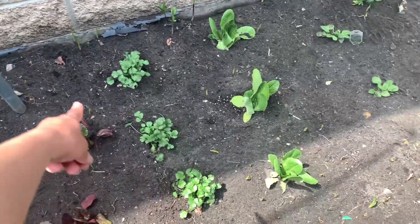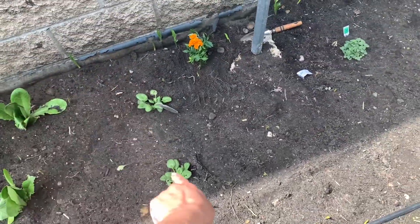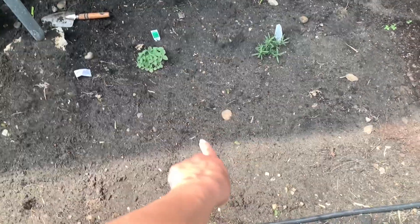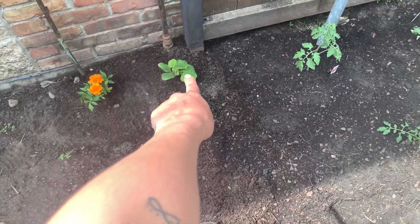Three bunches of cilantro, three rows of romaine, and then I have two things of spinach. I have some oregano and rosemary. I do have basil and thyme that I'm still hardening off, so they haven't been planted yet, but I have those. And then I have zucchini right there.